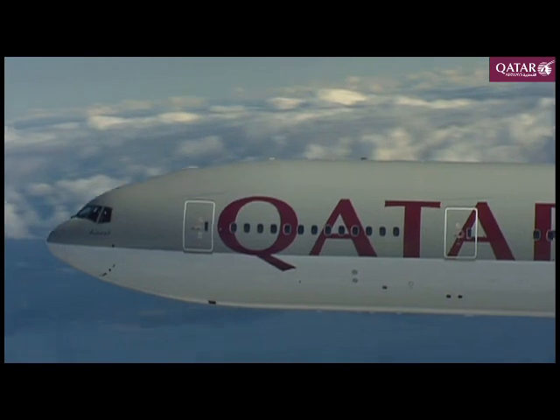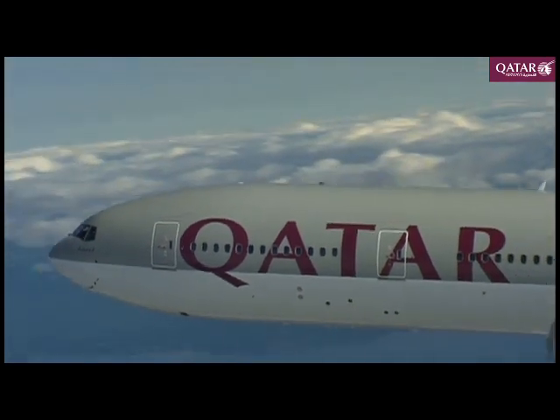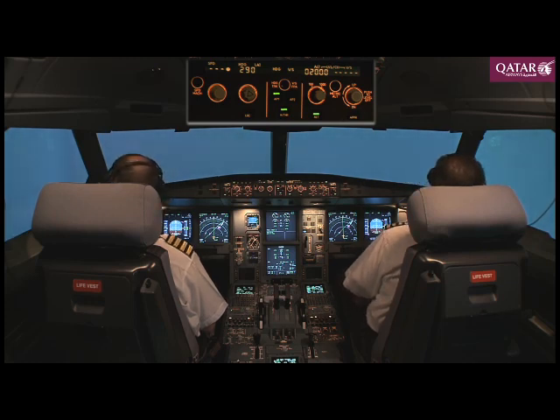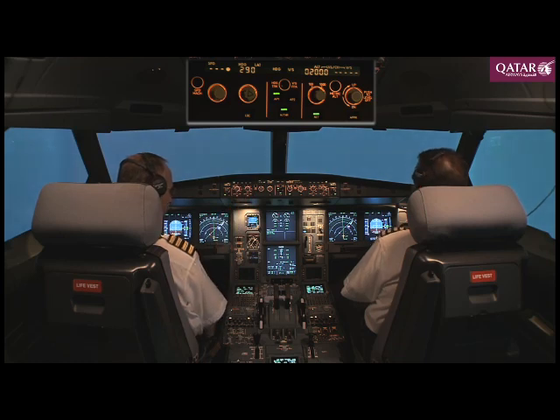Qatari 101, you are clear for the VOR DME approach, Runway 35-7. The approach has been validated and we still have GPS primary. The final approach fix will be at 5.93 degrees flight path angle. Please use the VOR on your side and we'll monitor the approach against the raw data. Flaps 1.